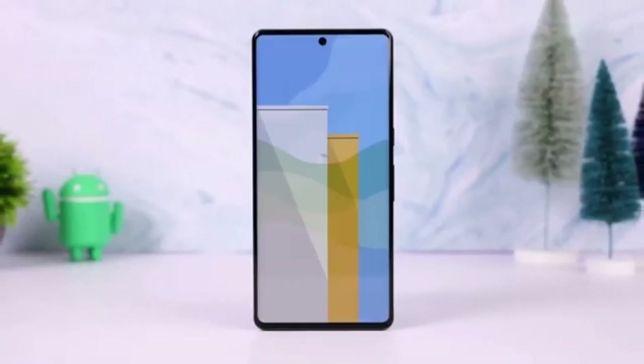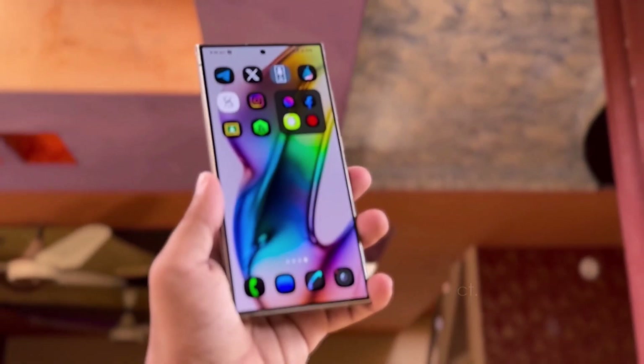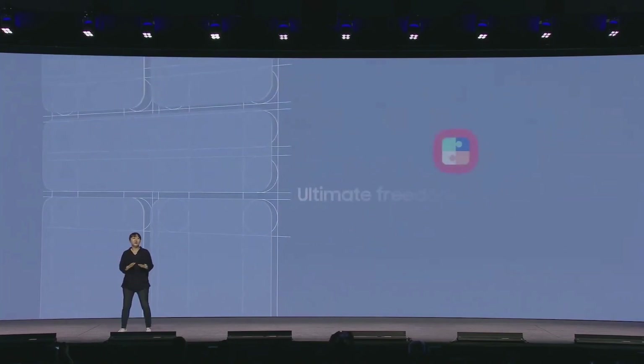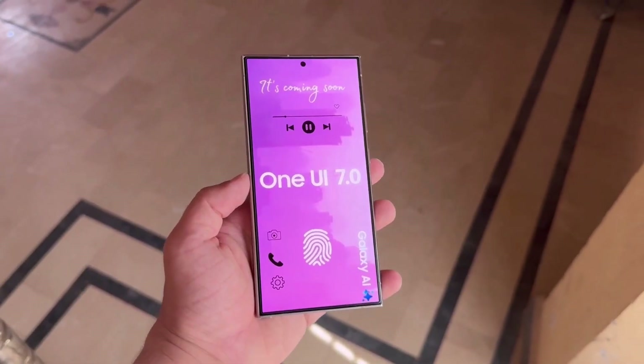Hey, Drop Tech fans! Welcome back to the channel. Today, we're diving into some exciting updates from the 2024 Samsung Developers Conference. You might recall that Samsung recently held the event and confirmed that One UI 7 will be rolling out next year.